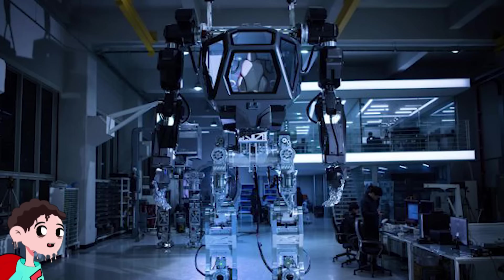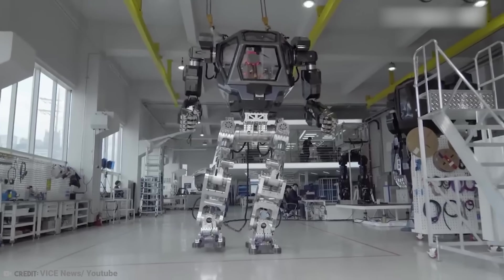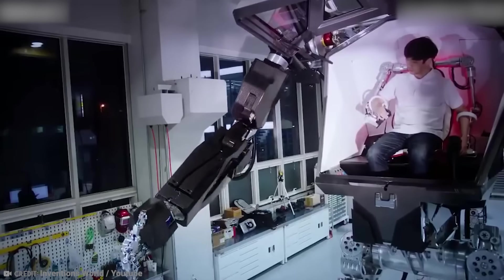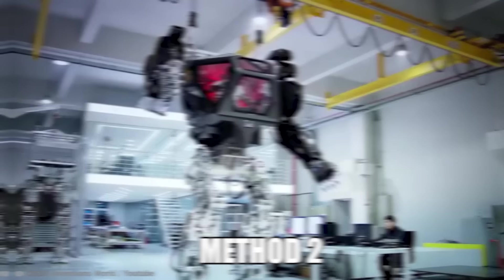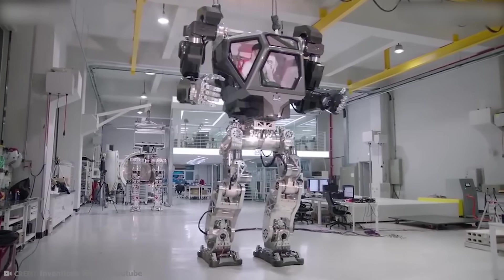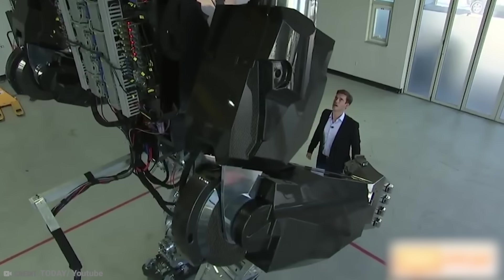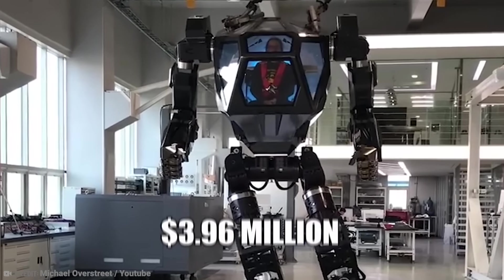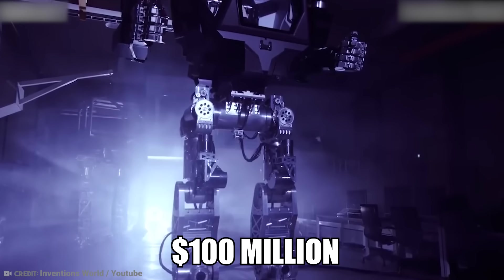Number 14: Robot Method 2. In 2017, Jeff Bezos got to play with a very expensive robot at Amazon's annual robotics conference. That very expensive robot was the Method 2, and it means business. It was developed and created by Hankook Murray Technology, a firm from South Korea, and it weighs a whopping 1.6 tons. It started off costing around $3.96 million, but the budget is well and truly blown out at around $100 million.